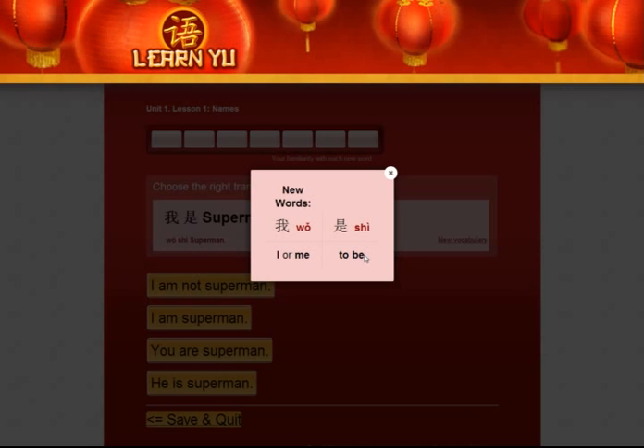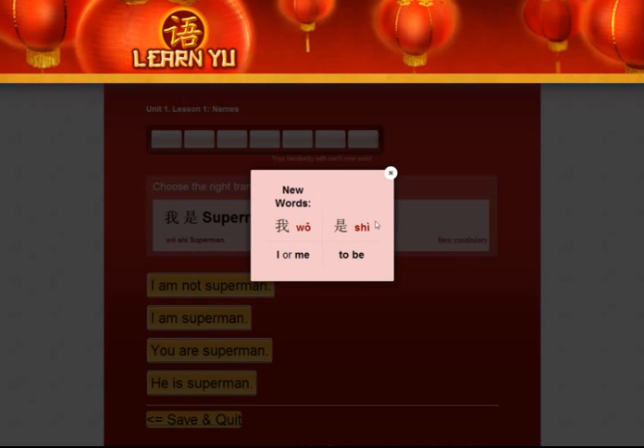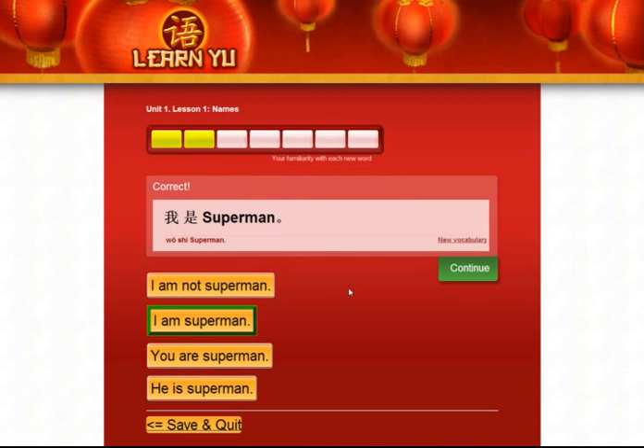我 means I or me, 是 means to be. And with that you get the first sentence, which is 我是 Superman. We write the Chinese characters in big letters so that your eyes are drawn to it. And of course you're not supposed to know Chinese characters at this point, so you can also use the Romanized way of writing Chinese down here — 我是 Superman. You're supposed to select the right translation in this first exercise. You have a bunch of options. If you forgot what 我 and 是 means, you can look at the new vocabulary again. 我 is I or me, 是 is to be — so 我是 Superman is I am Superman. And this was correct.